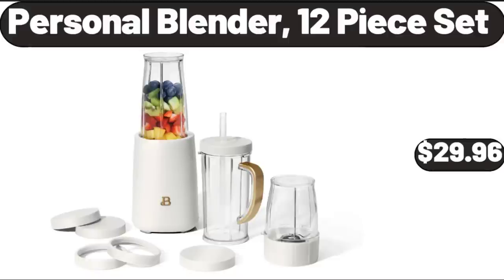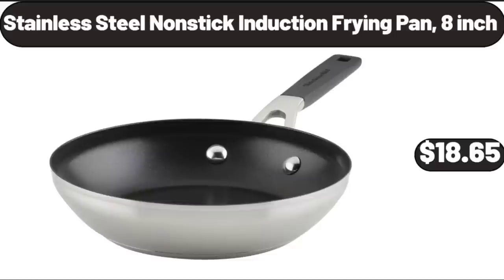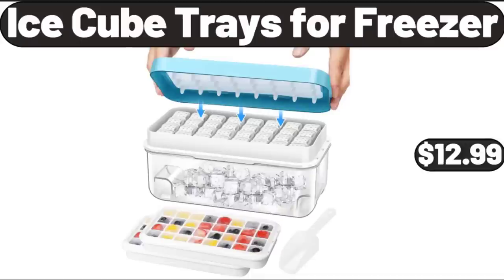Personal Blender, 12 Piece Set, $29.96. Small 6 Cup Denali Water Filter, $13.99. Stainless Steel Non-Stick Induction Frying Pan, 8-Inch, $18.65. 5 Tier Ladder Bookshelf Plant Flower Organizer, $45.99. Ice Cube Trays for Freezer, $12.99.